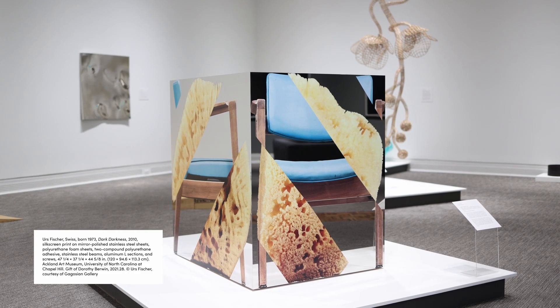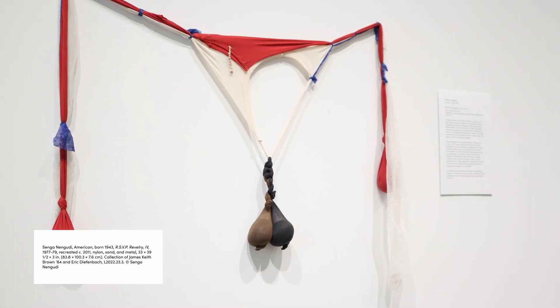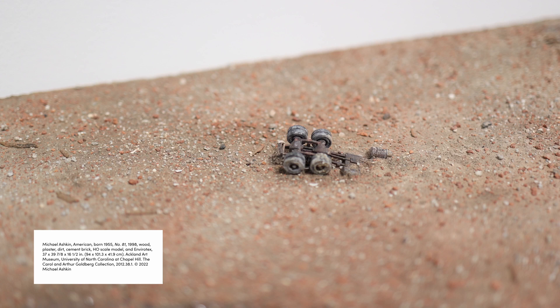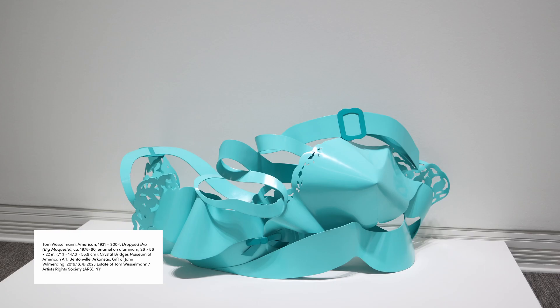These are not new strategies. Sculptors have been using these strategies since the early 20th century and the revolutions in sculpture and art that happened then. The show wants to highlight a number of ways in which the sculptures on view, so to speak, behave badly in terms of the conventional expectations of what sculpture is.